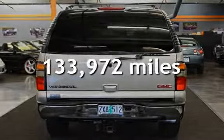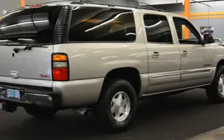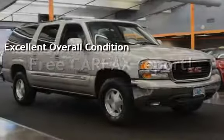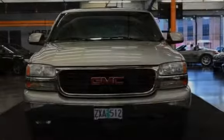This GMC has less than 134,000 miles on the odometer. This vehicle is in excellent overall condition. This vehicle qualifies for the Carfax buy-back guarantee. Ask to see the free Carfax Vehicle History Report.